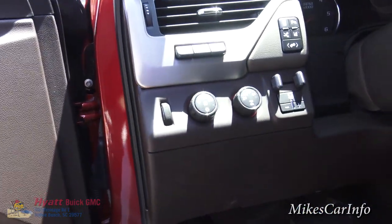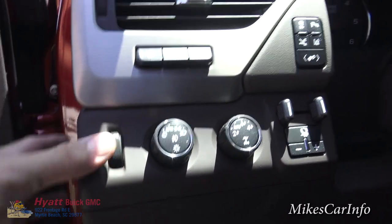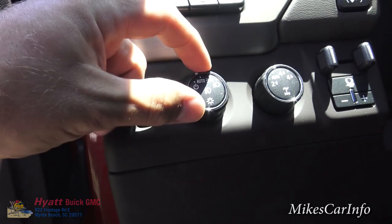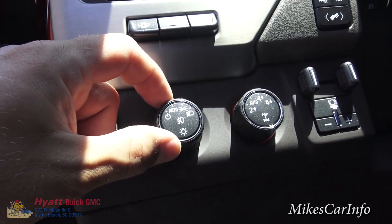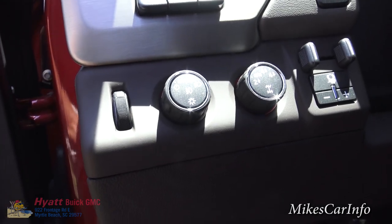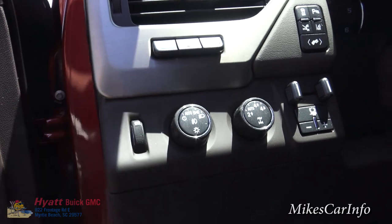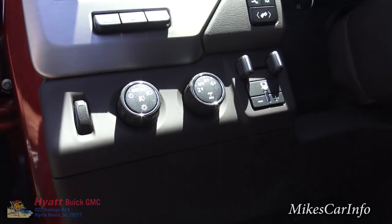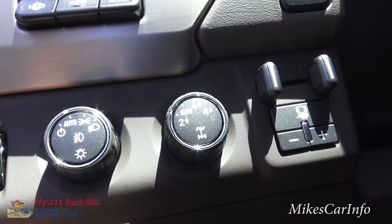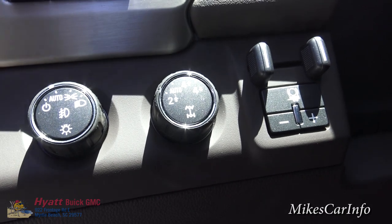Right here we have a whole bunch of stuff. This is your dimmer switch for interior lighting. This is your headlight control: off, auto, parking lights, and headlights all the way on — on auto it'll cycle on and off as needed. Push this in and your fog lights turn on. This is your four-wheel drive control — it has two-wheel drive, two-wheel drive auto, four-wheel drive high, and four-wheel drive low, just like you'd see in a GMC Sierra.